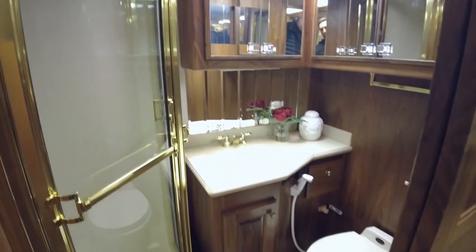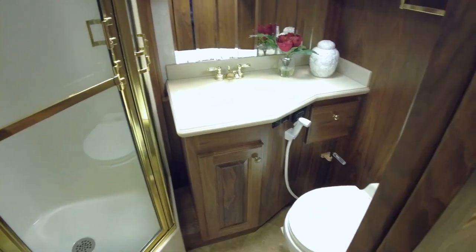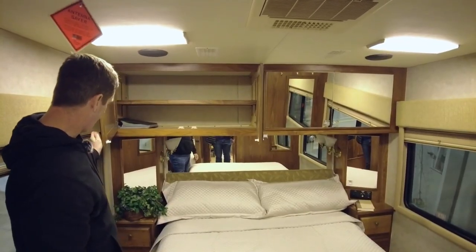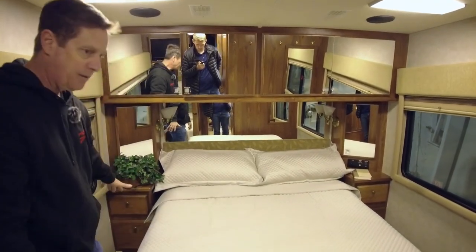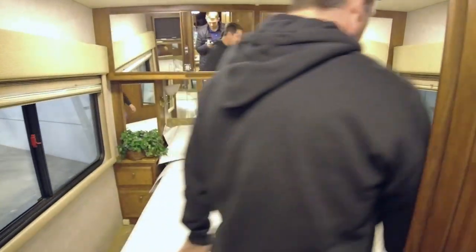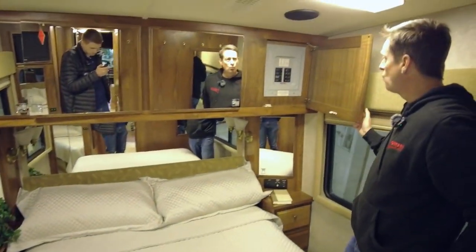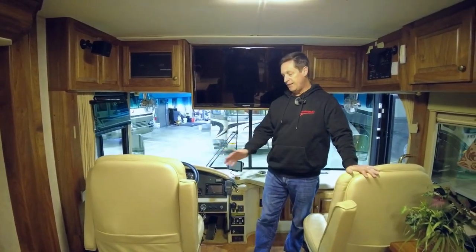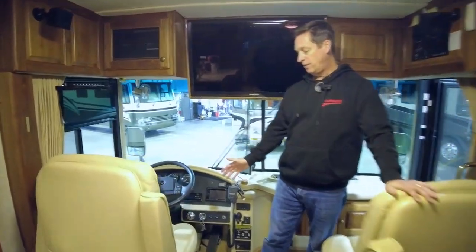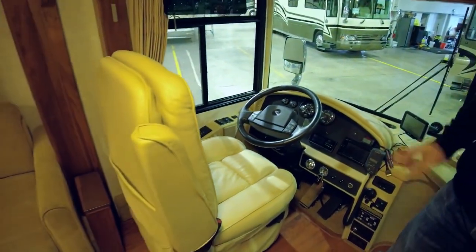The luxurious bathroom features a large shower, porcelain toilet, and premium fixtures. The king-size bed, roomy closet, and private bathroom are features of the master bedroom. It also has a separate bedroom suite with a comfortable queen-size bed and convenient access to a second bathroom for guests. In addition, the Intrigue Coach boasts an onboard diesel generator, a central vacuum system, and a motorized awning.